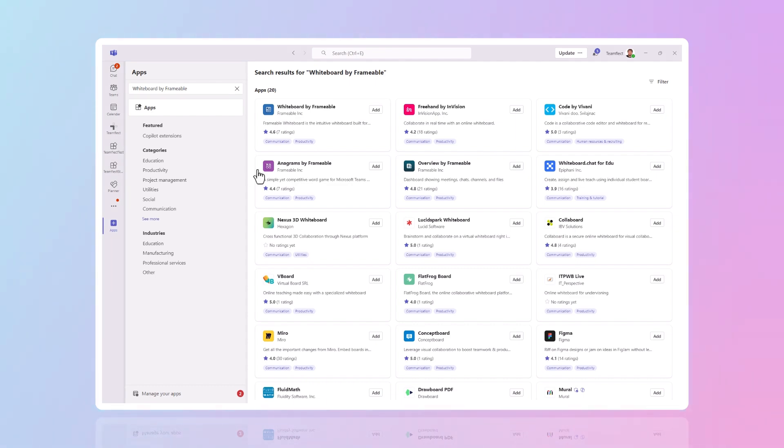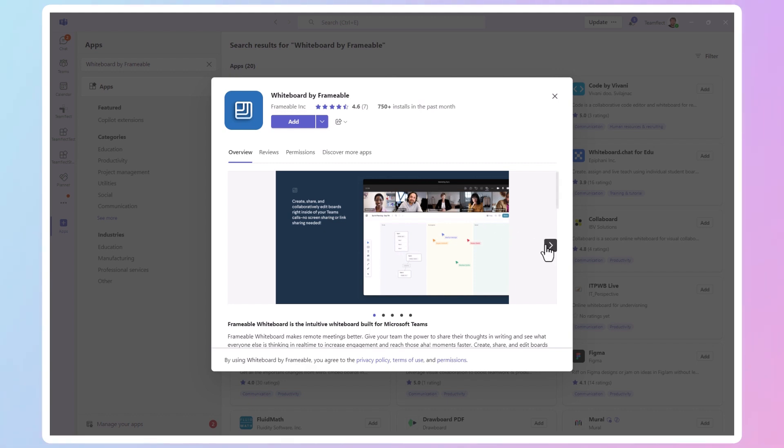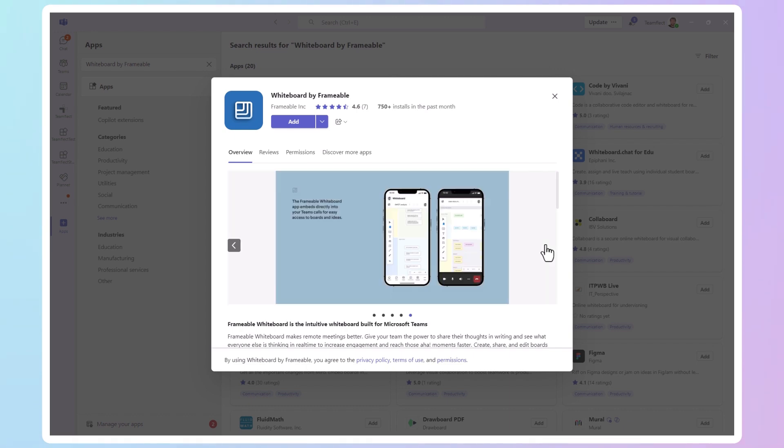If you are managing a remote team and you're having regular meetings, you need a whiteboard app. Currently my favorite whiteboard app for Microsoft Teams is Whiteboard by Frameable. I am not a very visual person — that is why I only talk in these videos. So I have a hard time using whiteboard tools that are a bit complicated, and Whiteboard by Frameable is not only very easy to use, it is also free.